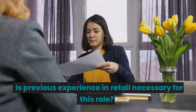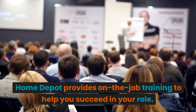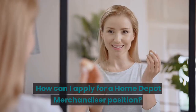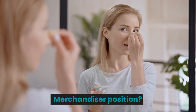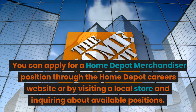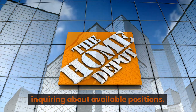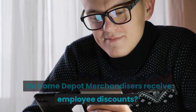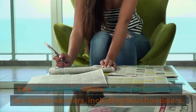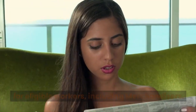Is previous experience in retail necessary for this role? While previous retail or merchandising experience is a plus, it is not required. Home Depot provides on-the-job training to help you succeed in your role. How can I apply for a Home Depot merchandiser position? You can apply through the Home Depot careers website or by visiting a local store and inquiring about available positions. Do Home Depot merchandisers receive employee discounts? Yes, Home Depot offers employee discounts for eligible workers, including merchandisers.